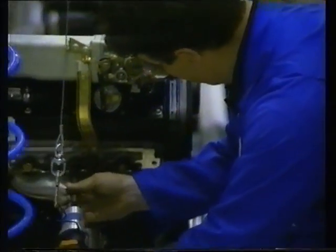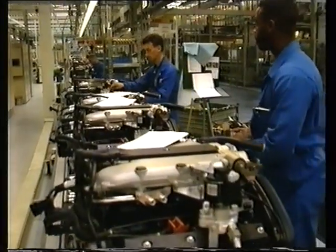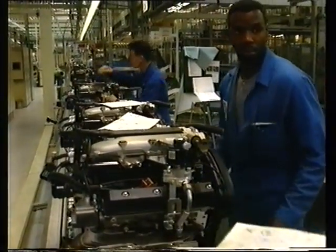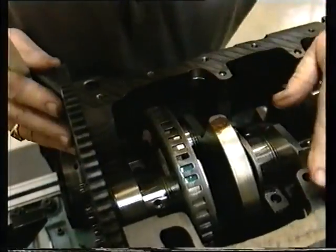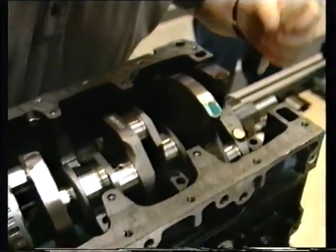By using a standard operating procedure they themselves help to develop, the close-knit teams — here as in the rest of the V6 plant — are involved in the continuous improvement of the quality and productivity of their own work.